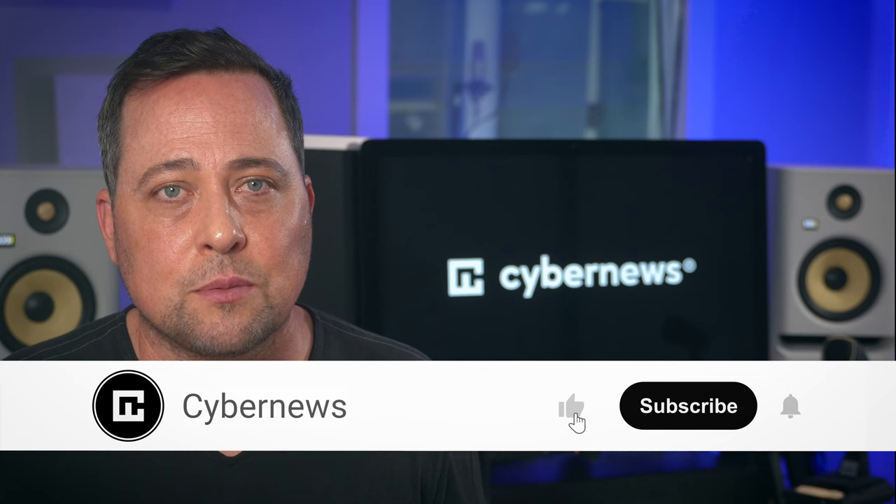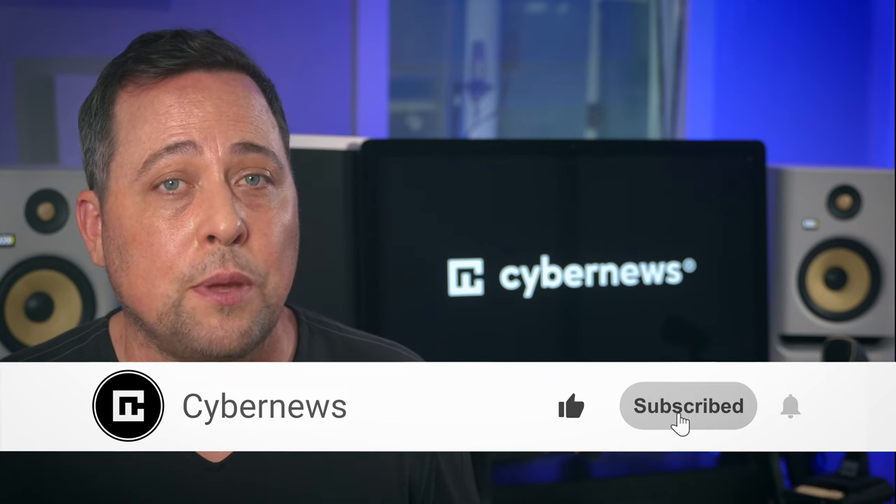Real quick, don't forget to like and subscribe to our channel if you want more VPN and other up-to-date cybersecurity content.